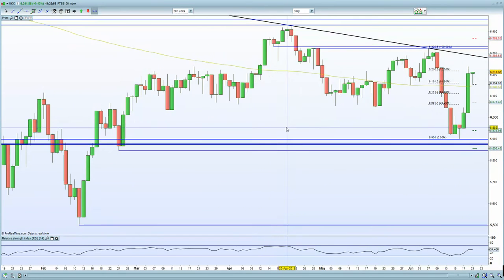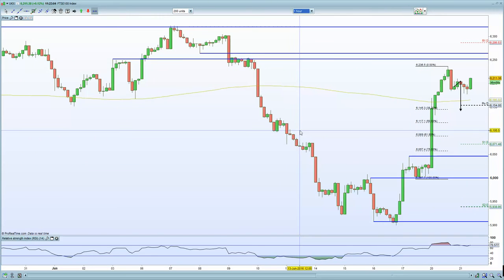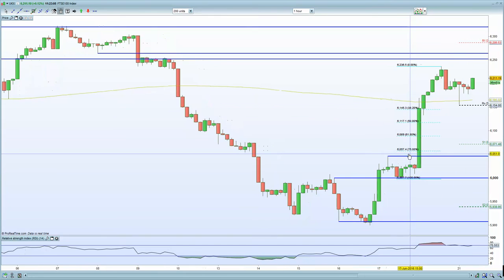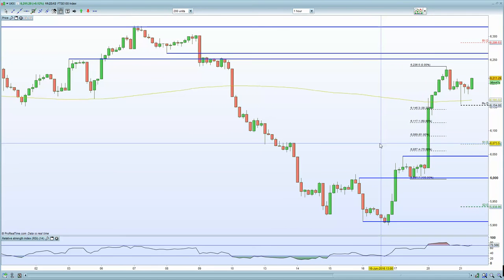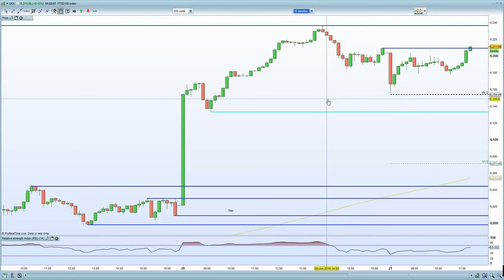On the FTSE 100 chart, we still have that 75% Fibonacci level, which still remains resistance. On the 60-minute chart, the market is still consolidating within that red candle, and I'm certainly still expecting weakness and looking for a potential move lower. On the 10-minute chart, the market is into gap-filled resistance, so there is another opportunity to potentially short the FTSE 100 — we'll certainly be taking advantage of that and looking for weakness on the downside.